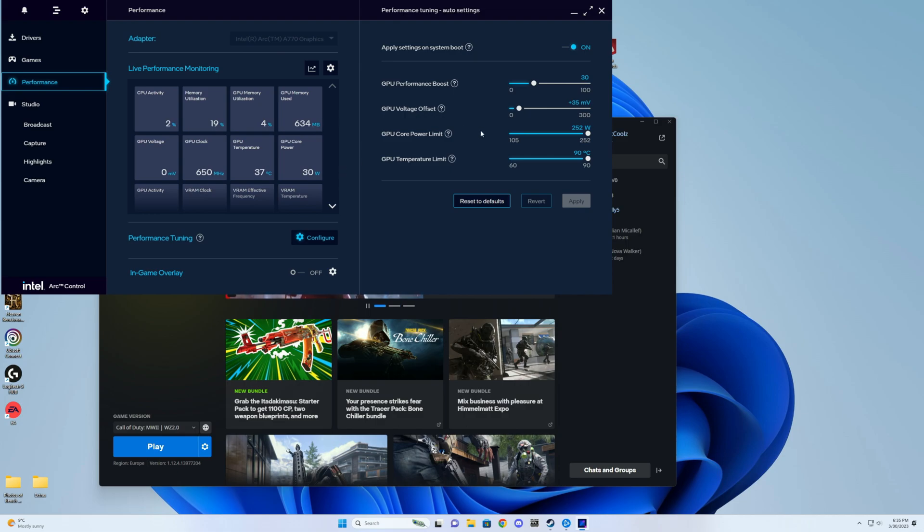I tweaked performance a bit in the Intel Arc control panel, but there's no fan curve setting — no manual fan control at all. Apparently there's a way to enable it, but they don't deserve the extra credit for not including it by default. That's a very key setting to be missing. As for power, most of the time you're not running this at full wattage — 250W is the max, default was around 220W, and in practice it typically draws 160 to 200W, so it's actually quite efficient.